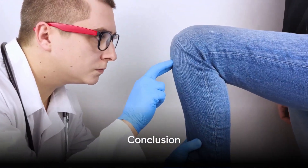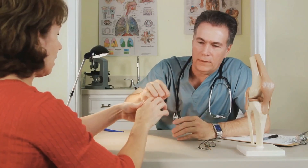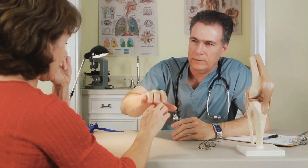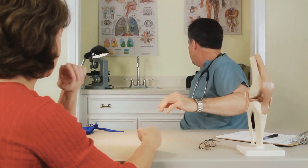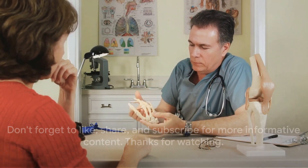And there you have it — the top 10 causes of swelling in the joints. Remember, if you're experiencing persistent or severe joint swelling, it's important to seek medical advice for proper diagnosis and treatment. Don't forget to like, share, and subscribe for more informative content. Thanks for watching.